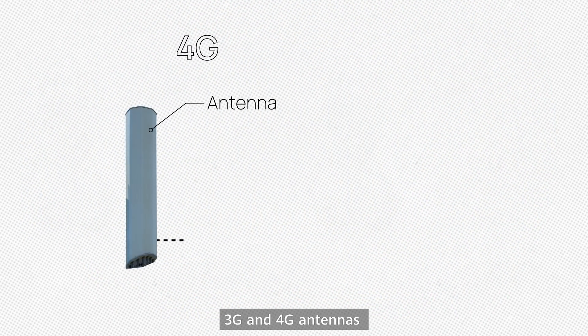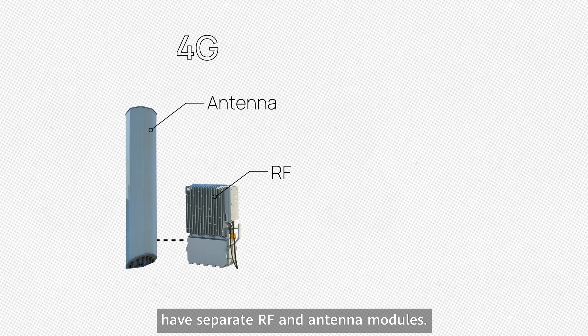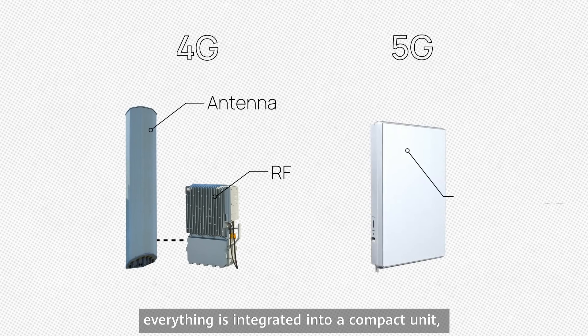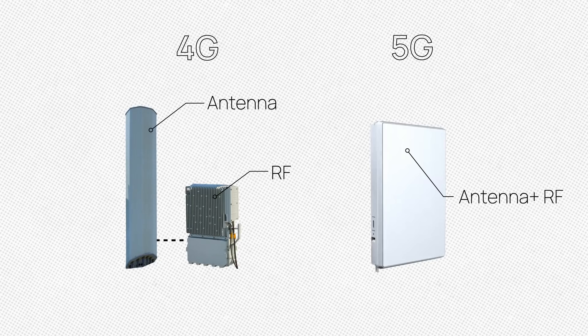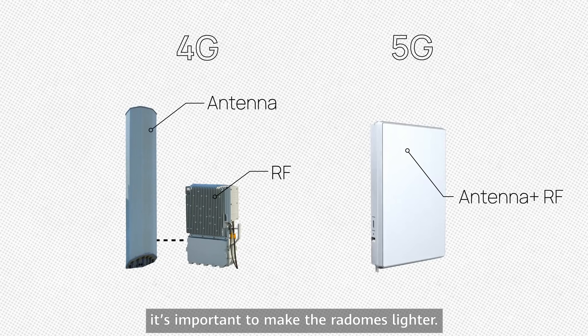3G and 4G antennas have separate RF and antenna modules. For 5G antennas, everything is integrated into a compact unit, including a massive MIMO antenna. With so many components, it's important to make the radomes lighter.